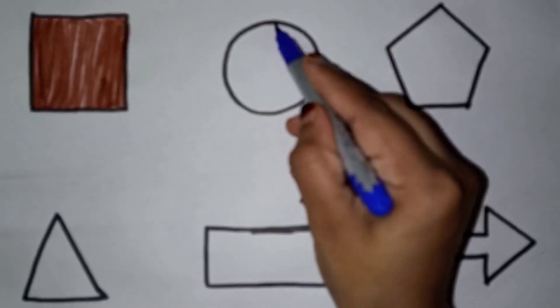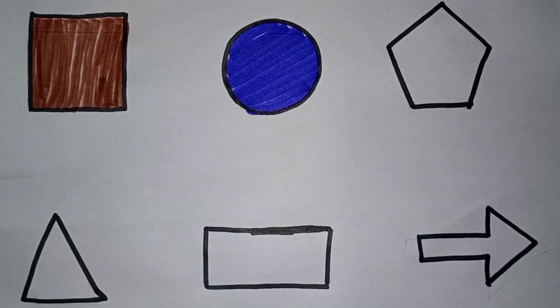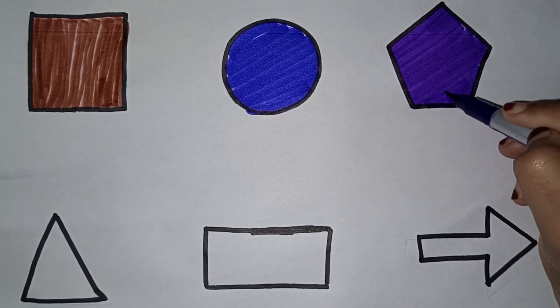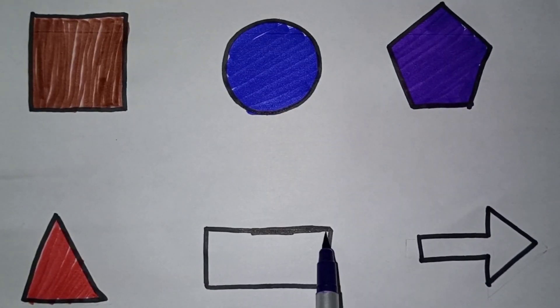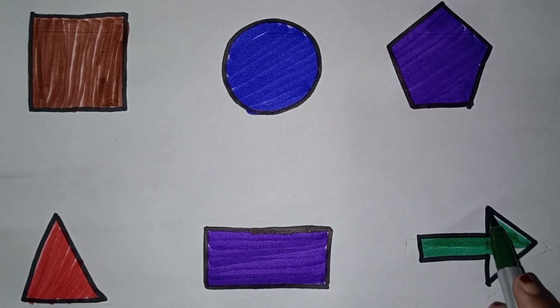Blue color. Circle, circle. Violet color. Pentagon. Red color. Triangle. Violet color. Rectangle. Green color. Arrow.